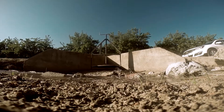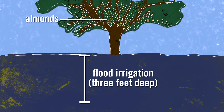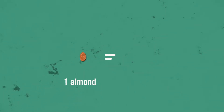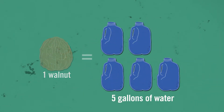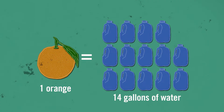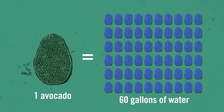A typical almond grove in California's Central Valley is literally flooded with water multiple times each growing season. That makes the water footprint for almonds pretty high. Eating one almond means eating one virtual gallon of water. A walnut takes nearly five gallons, while a single orange may need 14 gallons to grow. The water footprint of one avocado can be 60 gallons.